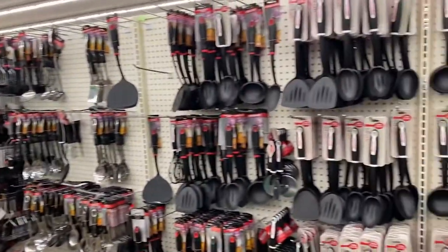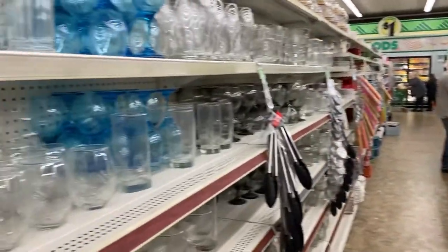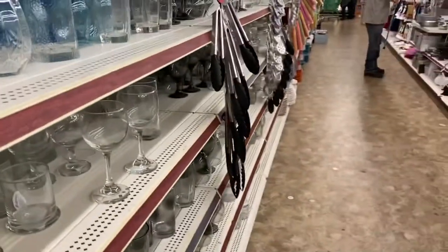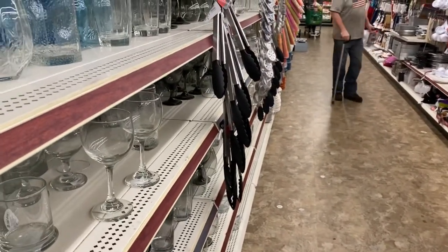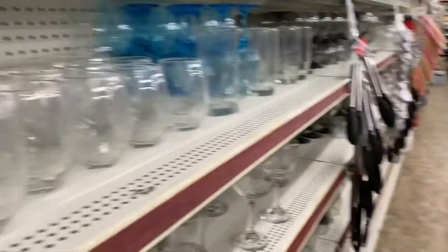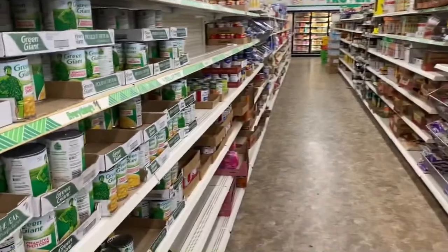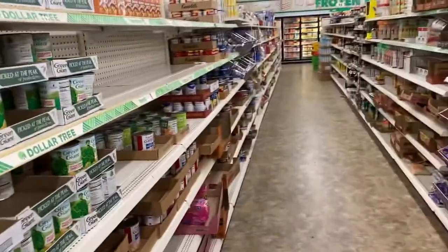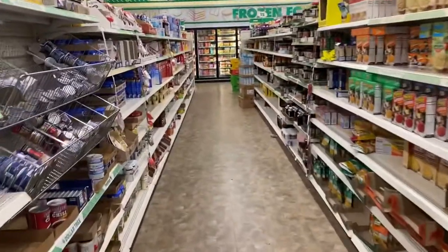You can see this is quite a lot bigger than other stores that I've been in. It's a regular food aisle, and I can say every aisle in this store is twice as long as the ones at home.